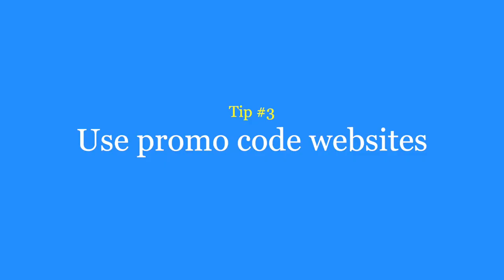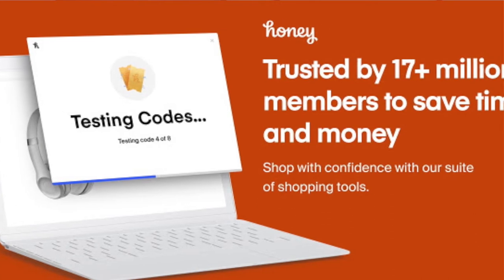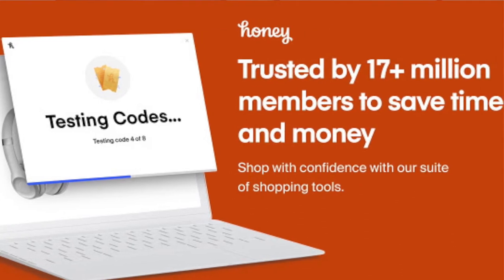Tip number three is to use coupon and promo codes like Honey and RetailMeNot. These sites will list promo codes for a variety of online retailers. However, not every code will work so there might be a little bit of trial and error. To solve this problem, Honey actually has a plugin for your web browser that automatically tries all of the coupon codes listed on their website. They also have a rewards program called Honey Gold which lets you redeem points for online gift cards.